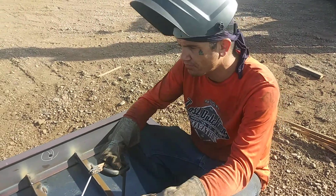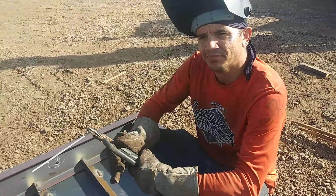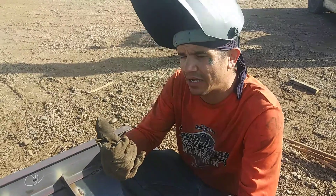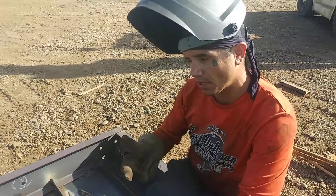I'm here teaching my guys the main important thing of welding and the four things you should look out for to make your welds right. What are the four things you got to look out for? You got to look out for your angle, your speed, your gap, and your voltage.